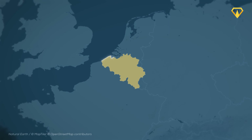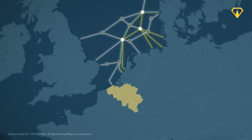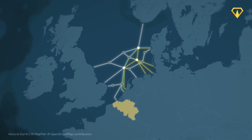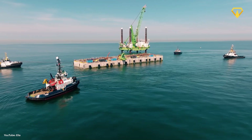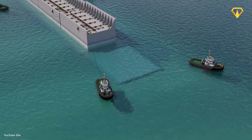The construction of Belgium's energy island is no small feat. Belgium has no natural islands on the North Sea, so before any electrical work can begin, a man-made structure is needed to hold it all. It starts with giant caissons — huge concrete pillars that create the entire structure of the island, anchored to the seabed 18 meters down.